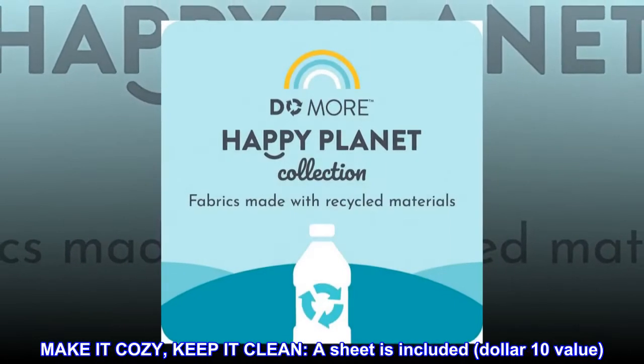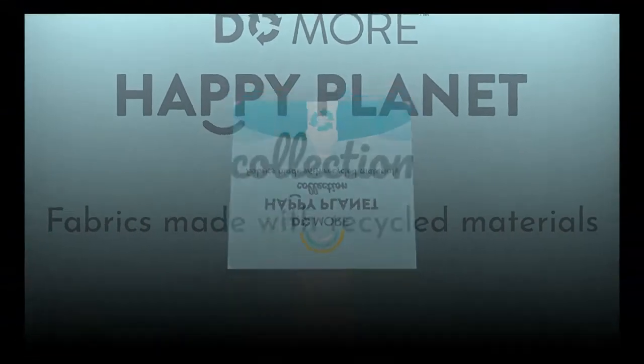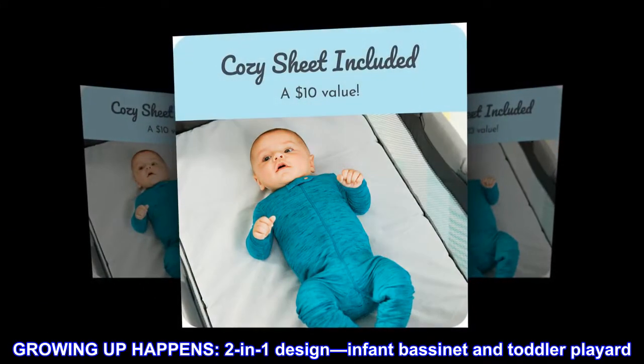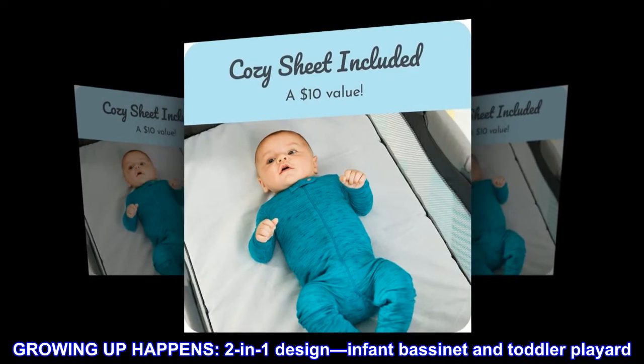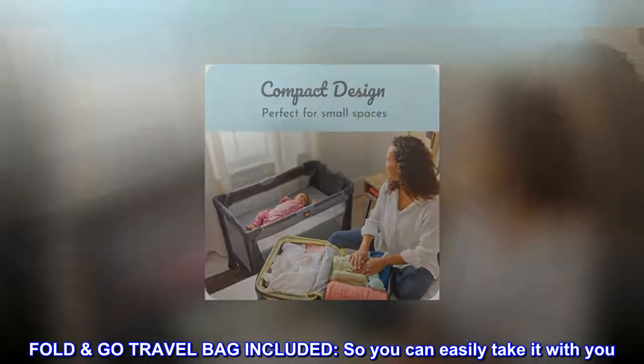Make it cozy, keep it clean. A sheet is included — a $10 value. Growing Up Happens. Two-in-one design: infant bassinet and toddler play yard. Fold Go travel bag included, so you can easily take it with you.